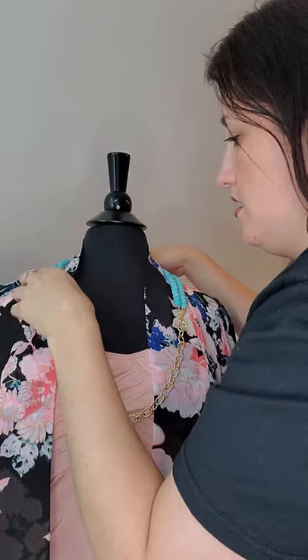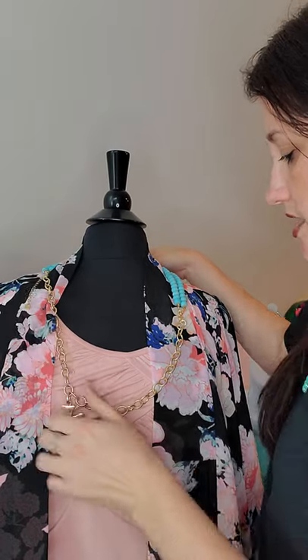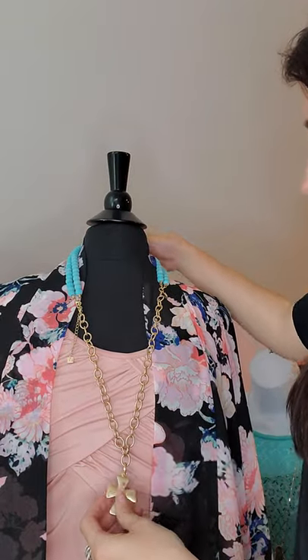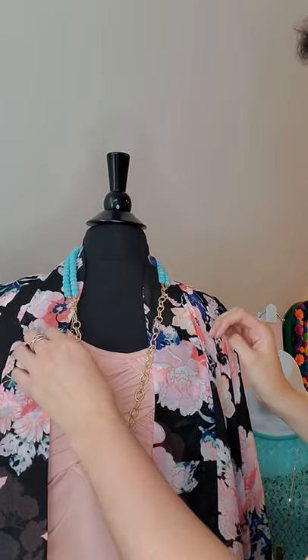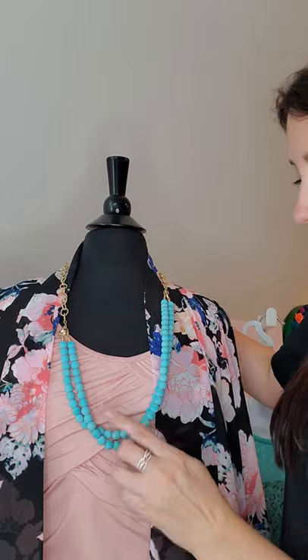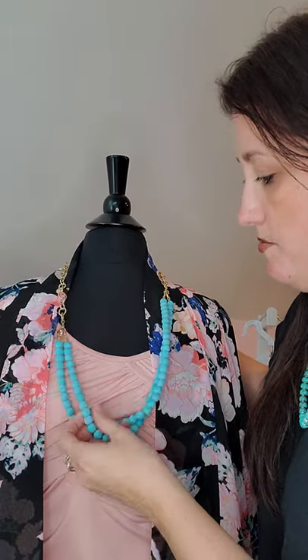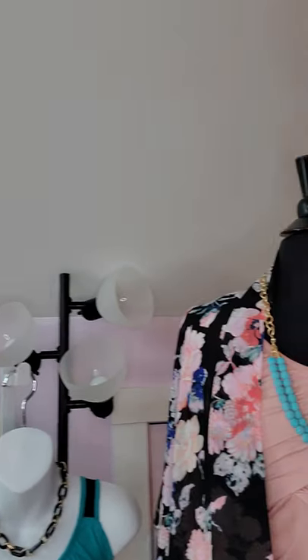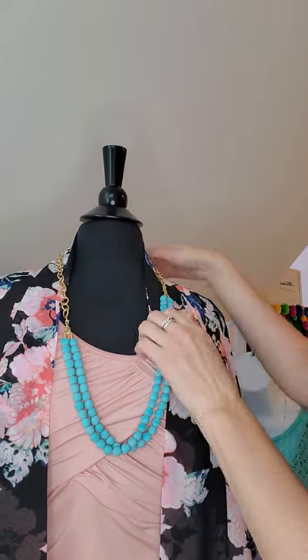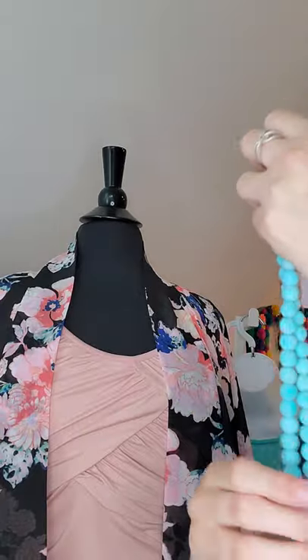If you want a long necklace, you just unclip the extender as well — look at that, isn't that cute! Or you could flip it around and wear it the other way. I am loving this against pink. Turquoise on black is really pretty, turquoise on red or a deeper pink would be gorgeous. Black and white would be really cute for a beachy look.